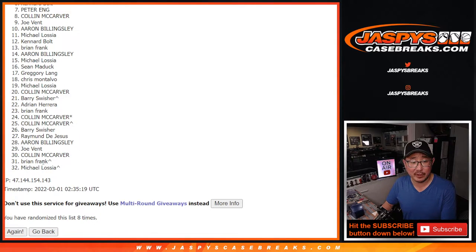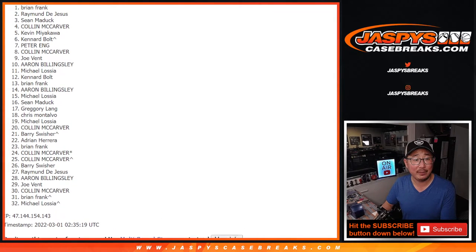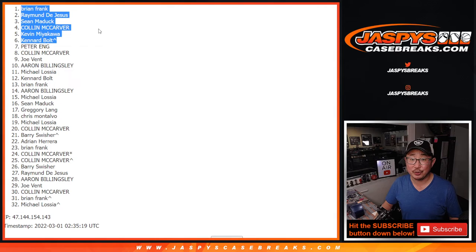Now we do have to do a couple more of these fillers, so if you did not hit this time, maybe think about trying to give it another go next time — we'll get them next time. Top six, happy times. Canard Bolt with a spot that you won, Kevin, Colin, Sean, Raymond, and Brian. Congrats to the six of you. After eight times, you're in that first off-the-line football mixer.